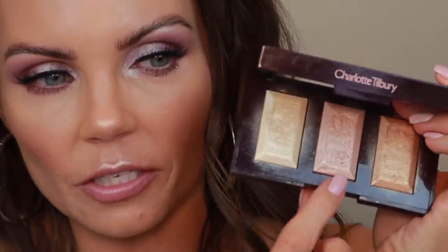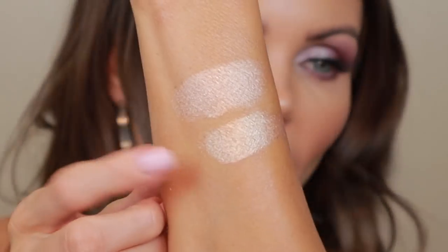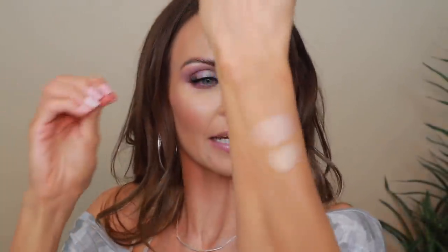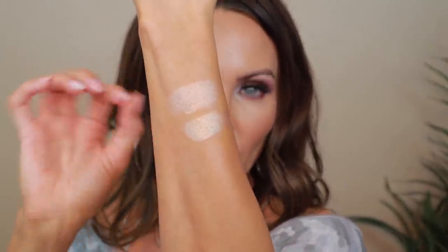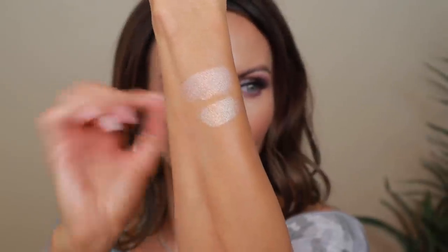It reminds me of the rose shade in the Charlotte Tilbury Bar of Gold — and looking at them side by side, it is basically the exact same shade. The Huda Beauty is just a tiny pinch more champagne while the Bar of Gold shade is more rose gold. But the formula is identical. That's it for the application — let's jump into the swatches and then I'll get into my final thoughts.